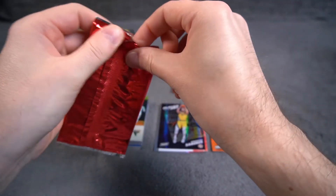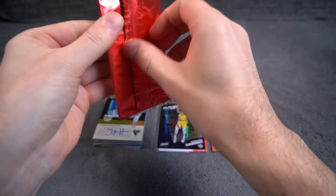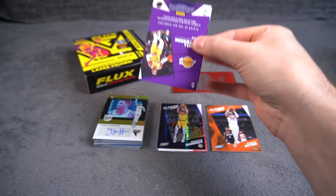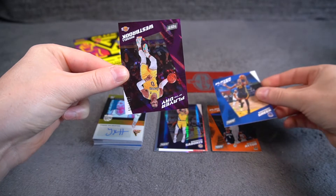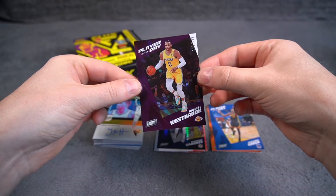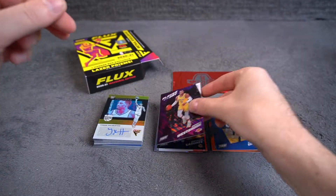It's a bonus now with the Kings — look at this, in the same trade, a little coincidence there. We have Draymond Green base and a Westbrook numbered to 199 for the Lakers. Look at this foil, very nice.